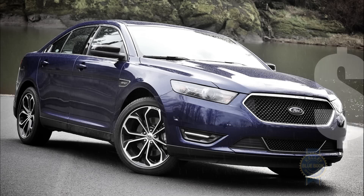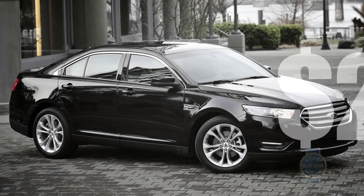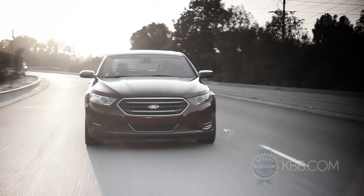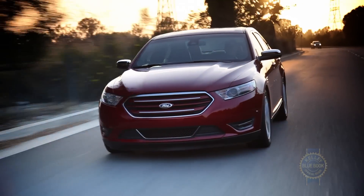Loaded up, the Taurus SHO tops $40,000, while a basic model checks in at a little more than $27,000 including destination. Though available for less than a Toyota Avalon or a Hyundai Azera, the Ford Taurus' lower-than-average long-term resale values are a potential sore point for buyers.